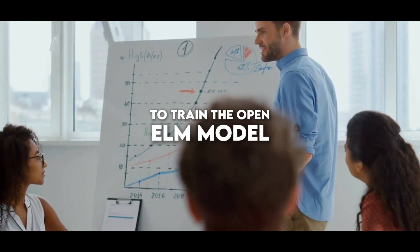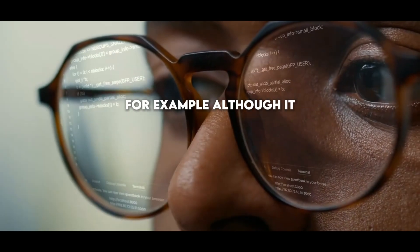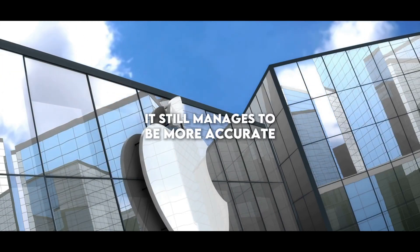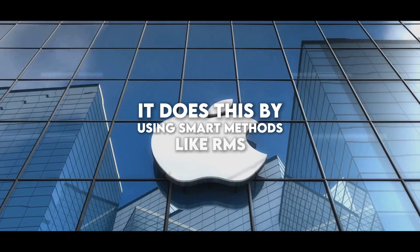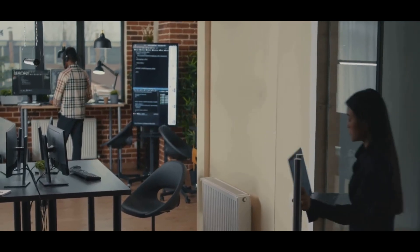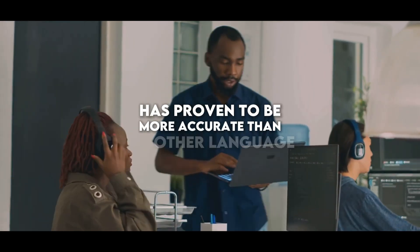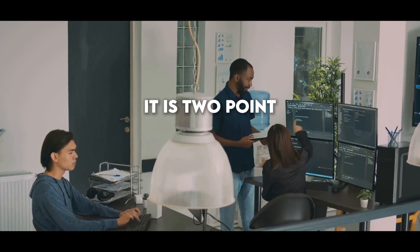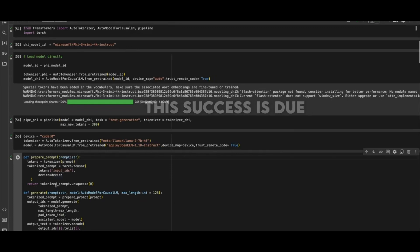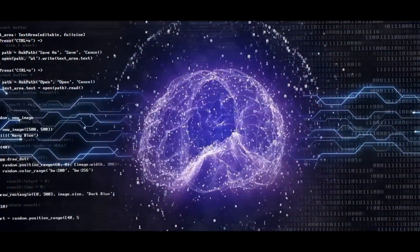To train the Open Elm model, some smart strategies are used to make the most of the computer power available. Although it uses fewer pre-training tokens than other models like MMO, it still manages to be more accurate. It does this by using smart methods like RMS norm to maintain balance and attention of grouped queries, which improves computer operation and increases model performance in benchmark tests. Open Elm is 2.36% more accurate than MMO, even though it uses half of the pre-training tokens, thanks to a special technique called layer scaling that adjusts the settings in each layer of the model.